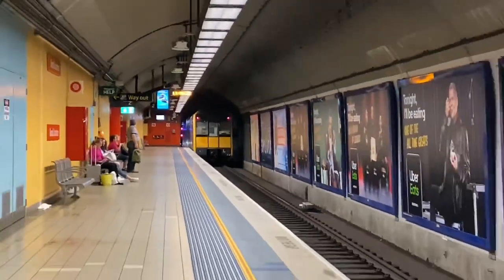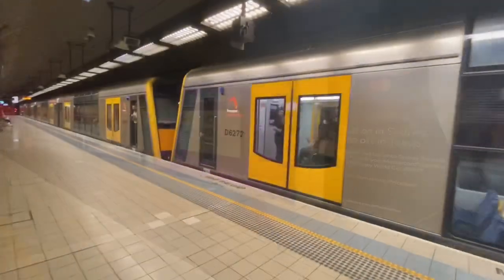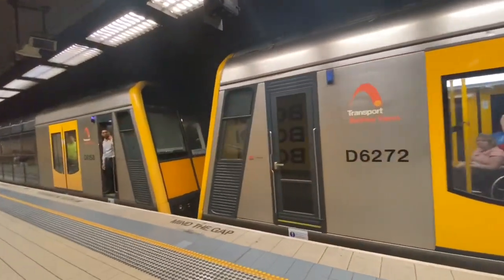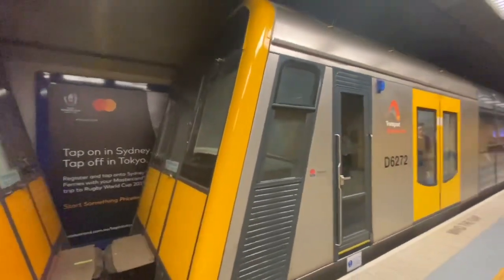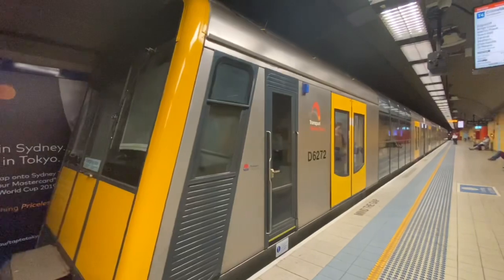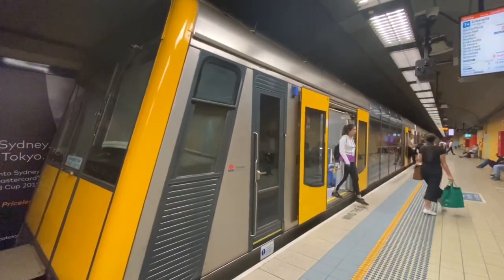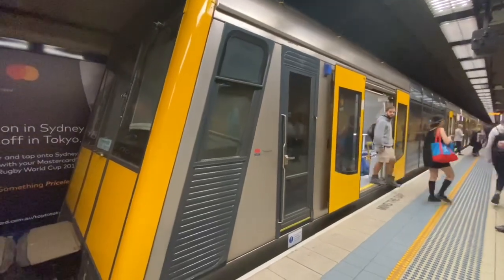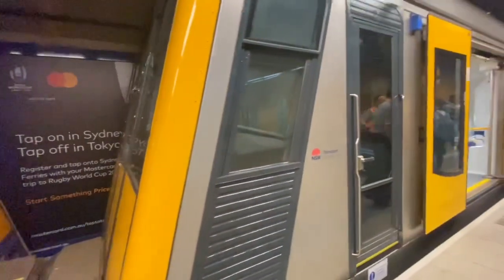The next train to arrive on platform two goes to Cronulla. T98 and friend arriving into platform number two is now a Cronulla service. I don't know what the rear half is, but I know the front half is T98 — offset horns be set.